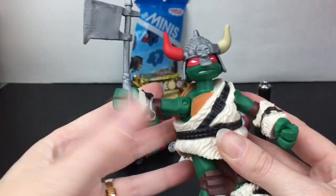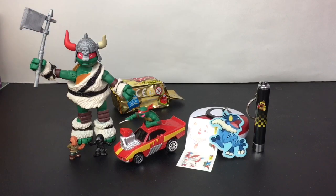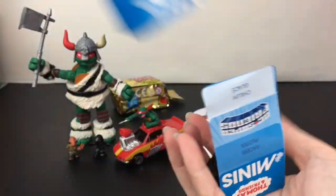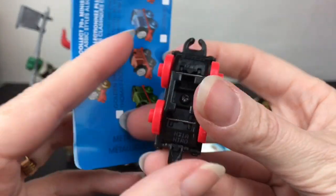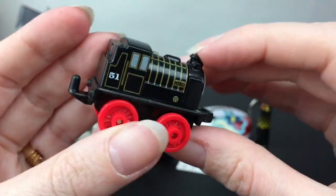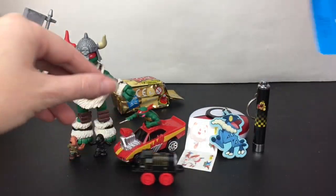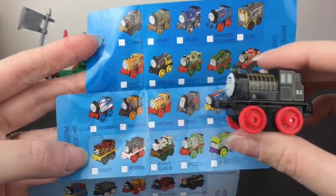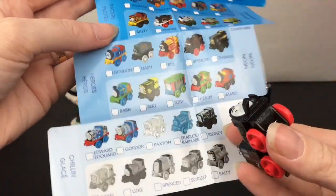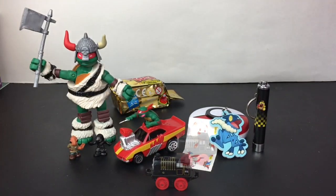We're down to two more items. Let's open another thing that rolls — a Thomas the Train little mini. Inside, I'm not familiar with this character, but the name is on the bottom: this is Hero. He rolls really well — I always like the way the Thomas the Train ones roll with their plastic wheels. I can't find him on the checklist exactly, but it says on the bottom it's one of the classic designs.